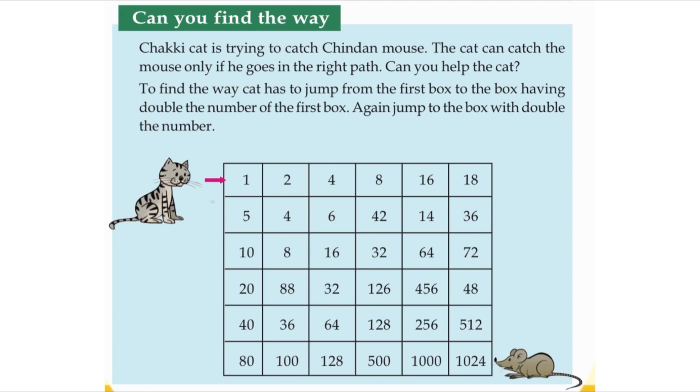Here we can see two fours. Four is on the right side, and below two we can see four. So we continue doubling: four plus four is eight, and eight plus eight is sixteen.